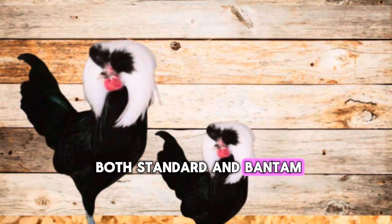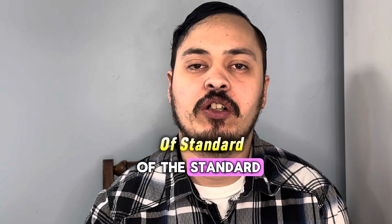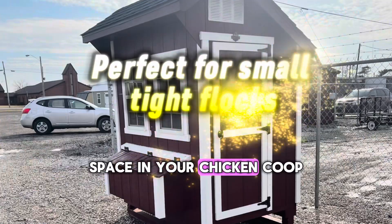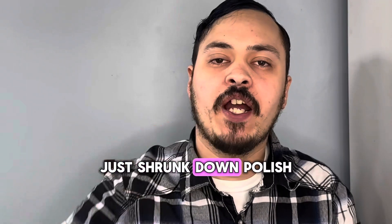Polish are available in both standard and Bantam. The Bantams are about a quarter to a fifth the size of the standard, each with their own unique personality and characteristics. Bantams are perfect if you don't have a lot of space in your chicken coop, because they look like the standard fowl but in a smaller size.